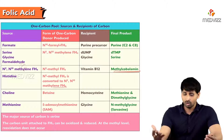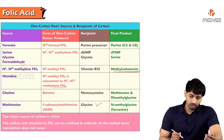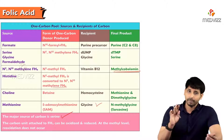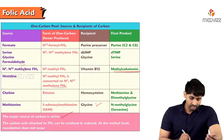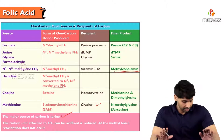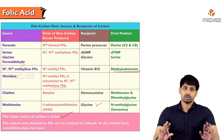Choline and betaine act as one-carbon donors. In formation of methionine from homocysteine, dimethylglycine and S-adenosylmethionine act as methyl group donors. The major source of carbon is serine, and the carbon unit attached to tetrahydrofolate can be oxidized and reduced at the methyl level, but re-oxidation does not occur — only transfer of hydrogen groups.